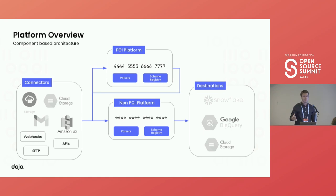Sandeep is now going to go through the platform offering. Platform as a service was the best way to go forward. We built a file processing platform that is self-serve, fault-tolerant, and highly scalable. We divided the platform into four components: connectors, responsible for getting data from multiple different external data points; the PCI platform, responsible for masking credit card information; the non-PCI platform, responsible for validating data and doing transformation and generating Avro files; and the destination, which streams data into a data warehouse like Snowflake, Google BigQuery, or other external cloud storage.